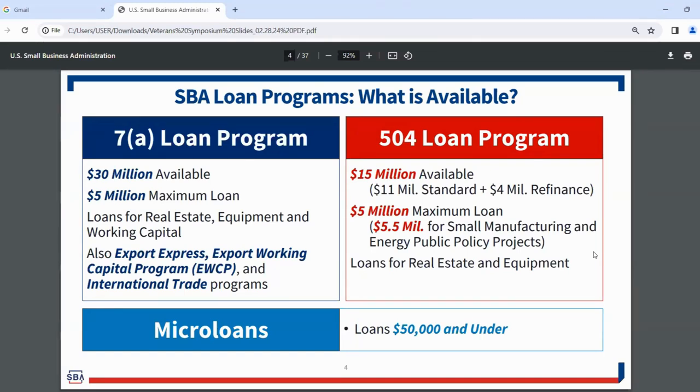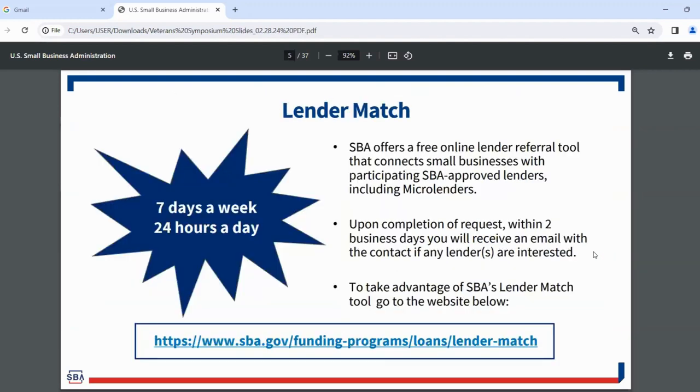Microloans are loans at $50,000 and under, going all the way down to $500. If you're not quite ready for one of the larger loans, the microloan program is a great option. I also want to highlight our LenderMatch tool, available online. This free tool connects small businesses with participating SBA-approved lenders, including microlenders.